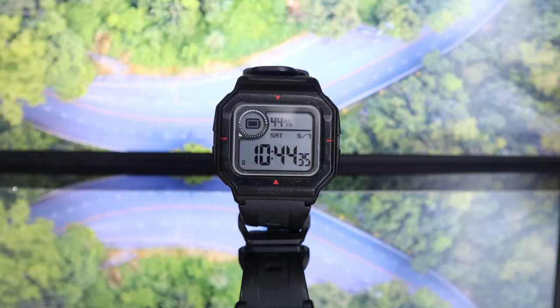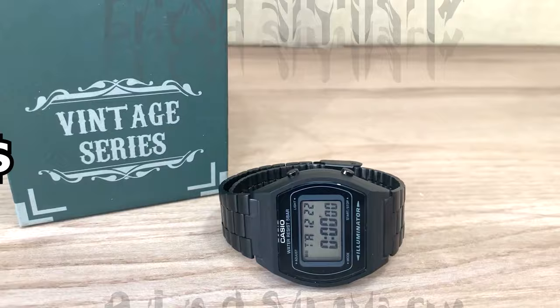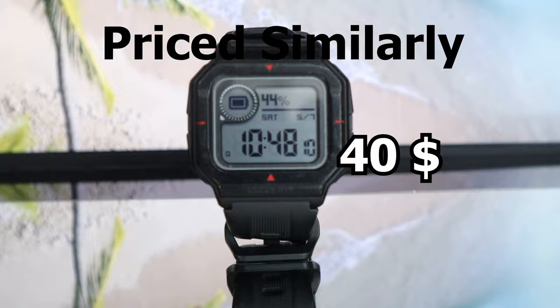Let's first start with the price. This unisex watch from Casio carries the same $40 price tag as the Amazfit Nio watch. So in the price department, both watches are equally matched.